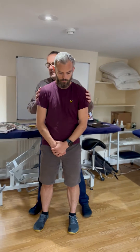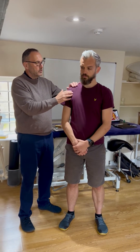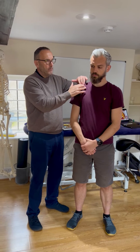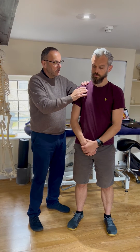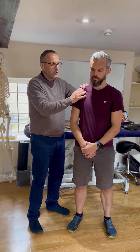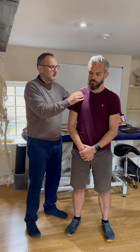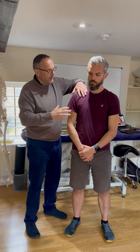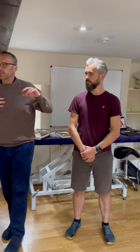Finding the body landmarks — let's find the coracoid process. Finding it is tricky. We come underneath the clavicle, round the deltoid, and we sit in this little cavity here. We're looking for something gristly — it kind of feels like the top of your thumb when you press on it. From there it comes down onto the chest, ribs three, four and five down over the breastplate.